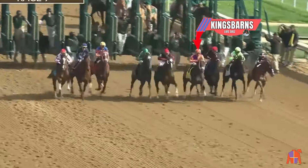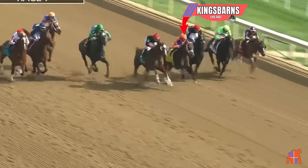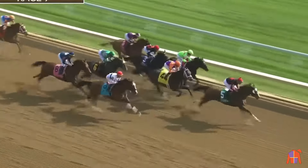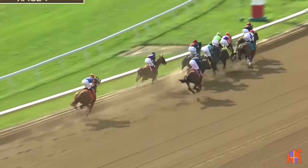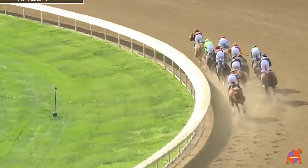And they're off in the Ben-Ali Stakes. There's Kingsbarn from between horses, and Laughing Boy has early speed as well. Laughing Boy comes forward for the lead from Kingsbarn, and then Surly Furious toward the inside. War Campaign moves up on the far outside, but it is Laughing Boy the leader headed into the first turn. Laughing Boy clears the inside traffic, angles down toward the rail with the lead a length.